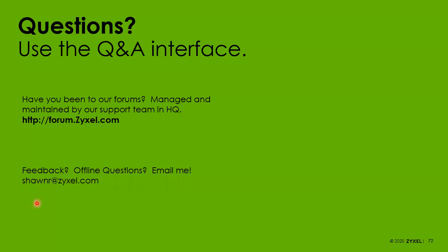No new questions have come in, so I'm going to go ahead and end today's presentation. If you're typing something, go ahead, copy it and send me an email at shawnr@zyxel.com. Thanks everybody.